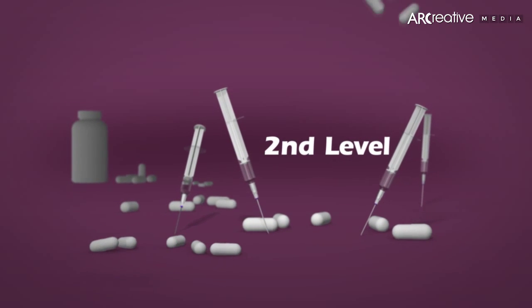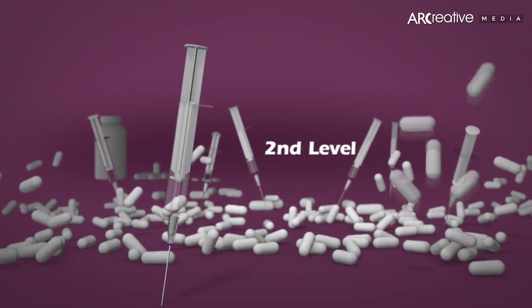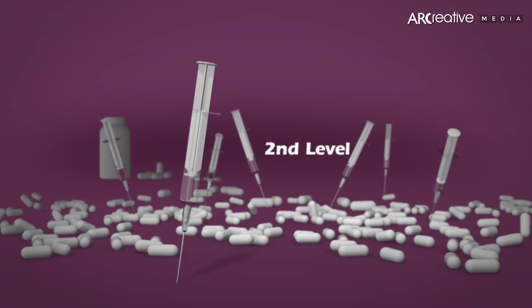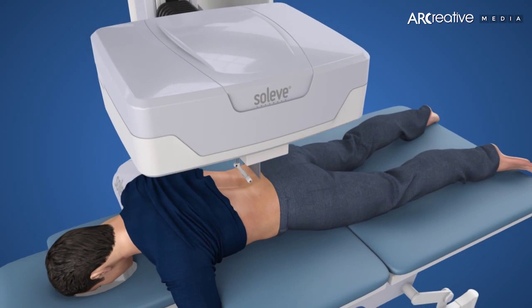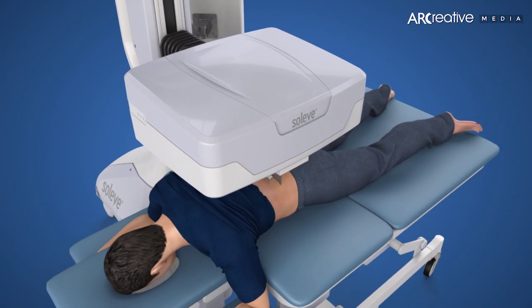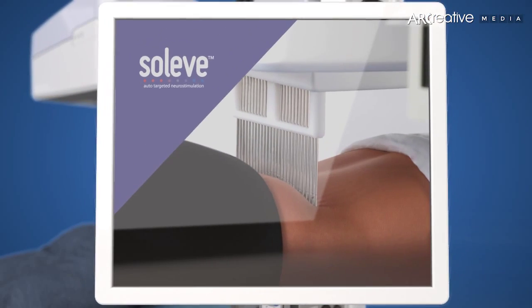Despite these advances, many of these level 2 patients still do not achieve significant consistent relief from their lower back pain. Until now. Introducing Soliv — targeted hyperstimulation. Soliv is the ideal treatment for lower back pain and neck pain patients who enter level 2.